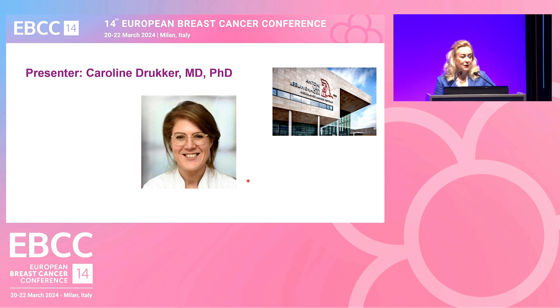We are now going to hear about the utility of gene expression signatures to guide therapeutic decisions in the neoadjuvant setting. Our presenter is Dr. Caroline Drucker, a surgical oncologist and breast surgeon from the NKI — the Netherlands Cancer Institute — in Amsterdam. She has done extensive research in genomic testing and in screening and prevention in breast cancer. We are very delighted to have you here, Caroline.